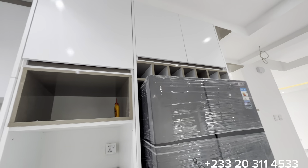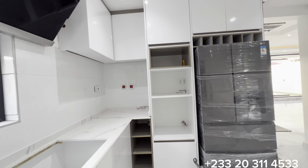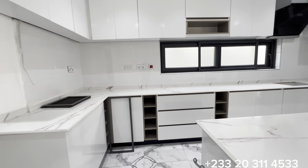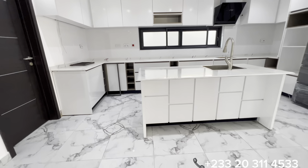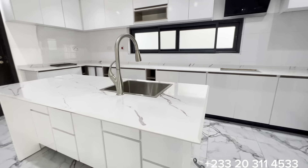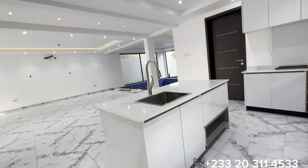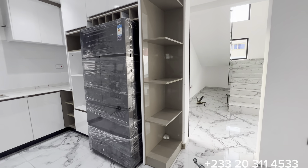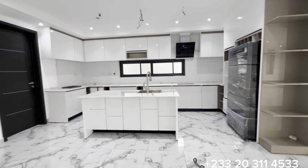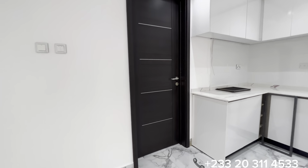You have a provision for both a microwave and an oven. All these appliances will be provided. The kitchen features L-shaped white cabinetry, a huge island right in the middle, a double-bowl sink, shelving, and through this door you have access to the pantry.